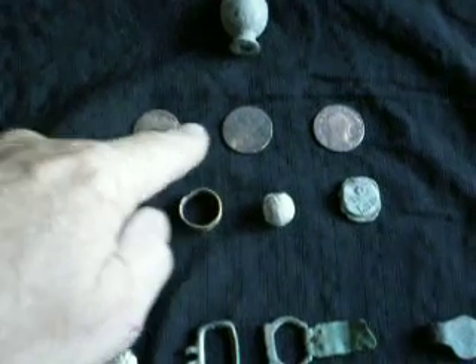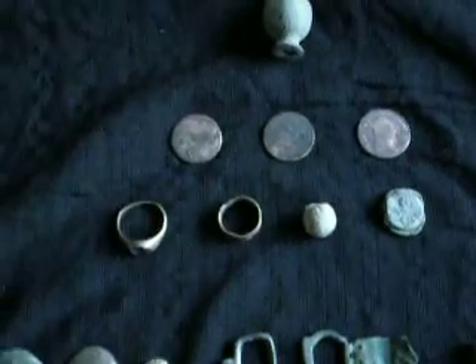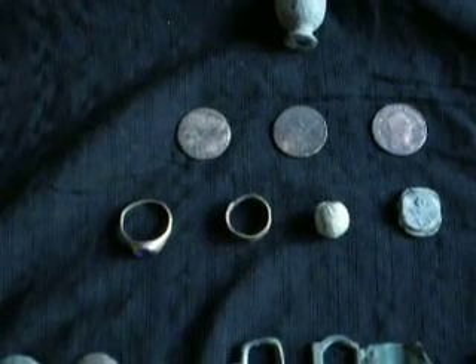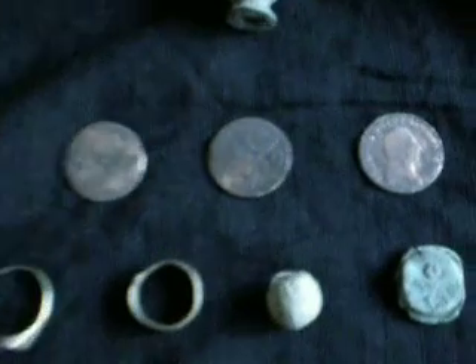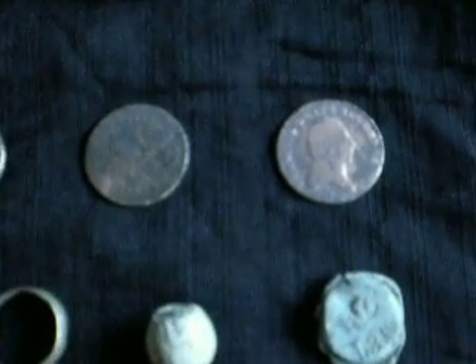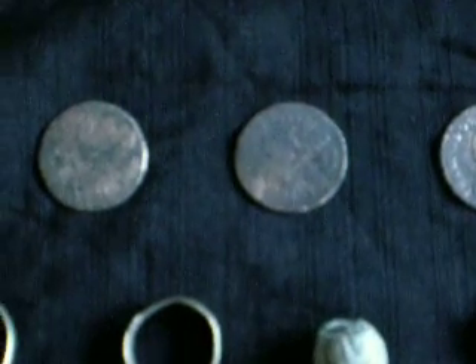Right, this is it after cleaning — I did clean the three coins. I've seen 1802 on one, 1808 on another, and another one I can't make out. Let me come in a bit closer. You can see them — probably one kreutzer, but my wife says it's not a one kreutzer.